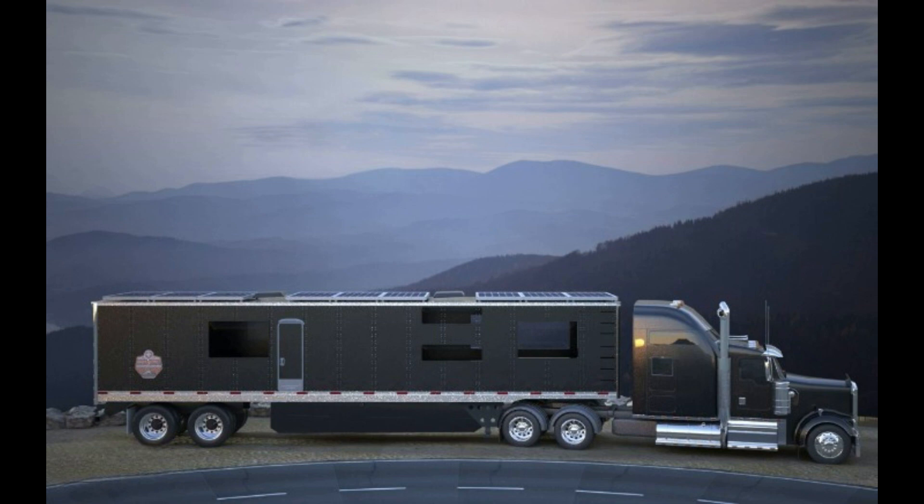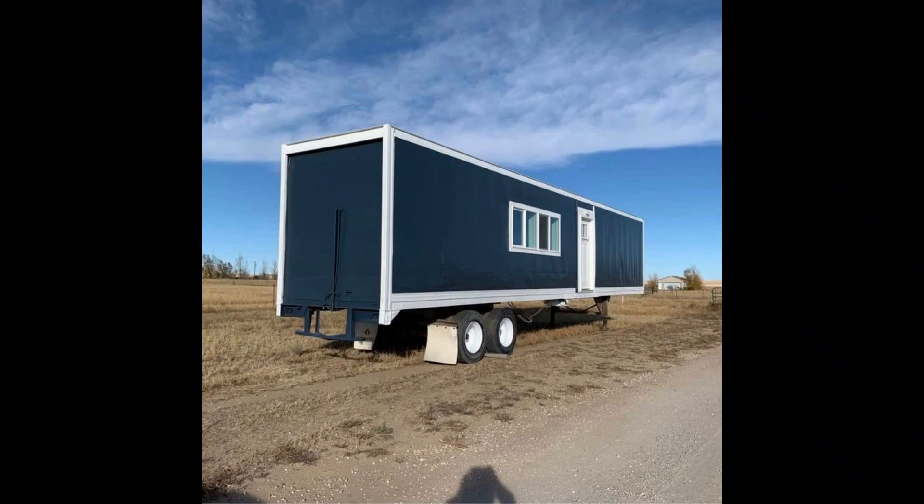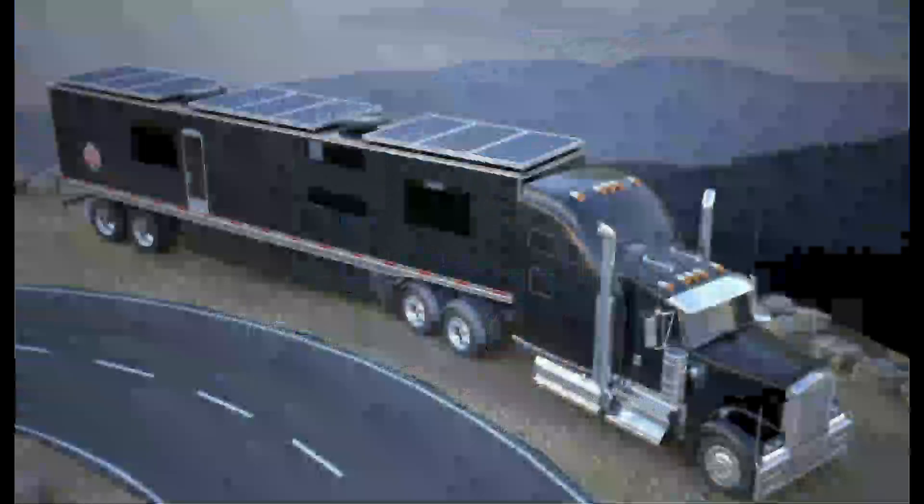But with a semi-truck trailer you can get it at 53 feet long, which is 13 feet longer than our standard 40 foot container homes, and you do not need a crane to move it because it's already mobile and ready to be pulled by a semi-truck driver.